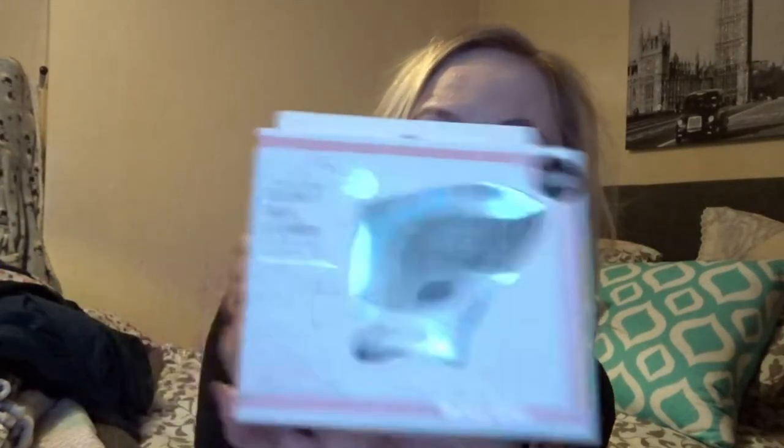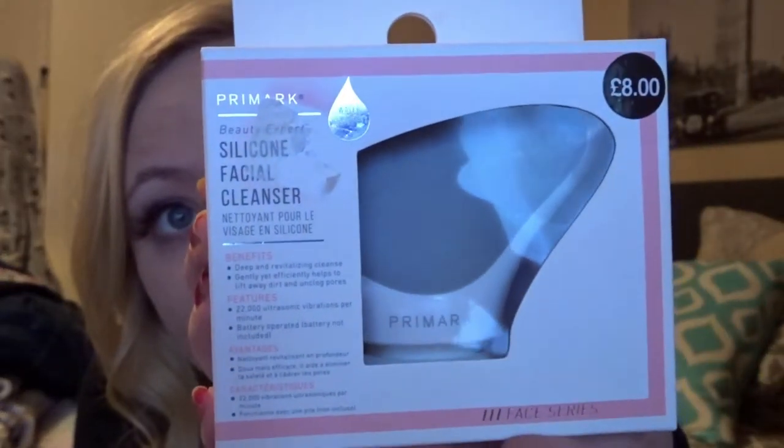I also got this little device — if I take the price sticker off so you can see — it's a silicone facial cleanser. Deep and revitalising cleanse, gently yet efficiently helps lift dirt and unclog pores. Use this to take your makeup off rather than using wipes. It says wet your face with warm water, wet the brush and apply some facial cleanser. Like normally it's £8, I got it in the sale for £3 and it comes with a cotton pad and the silicone brush. I'm actually quite excited to try this out.